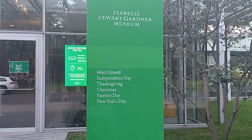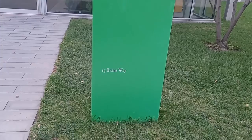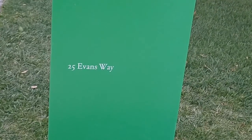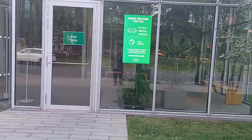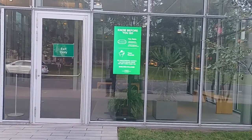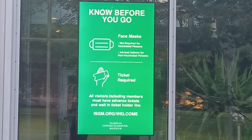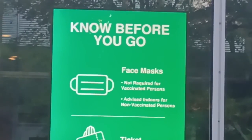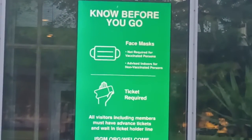It's located at 25 Evans Way. Let me zoom in so you guys can see what I'm seeing — though usually when I zoom in too much it doesn't come out that clear.